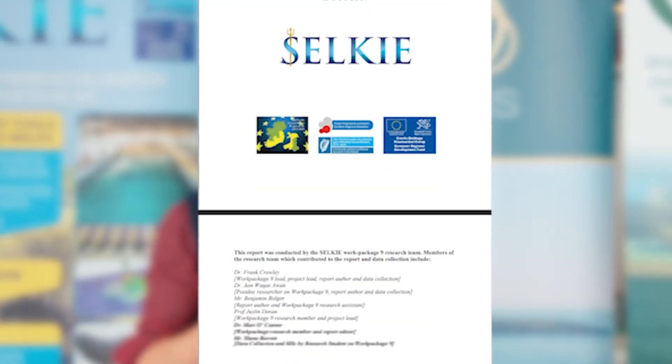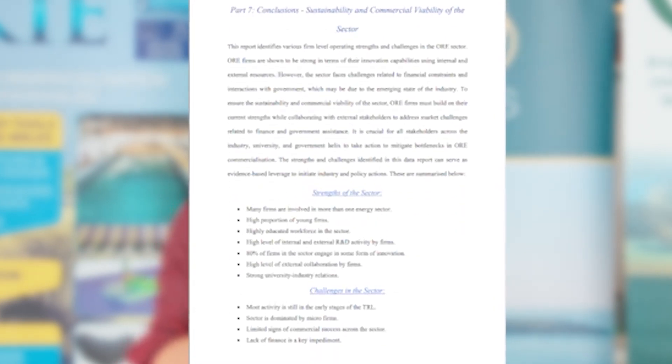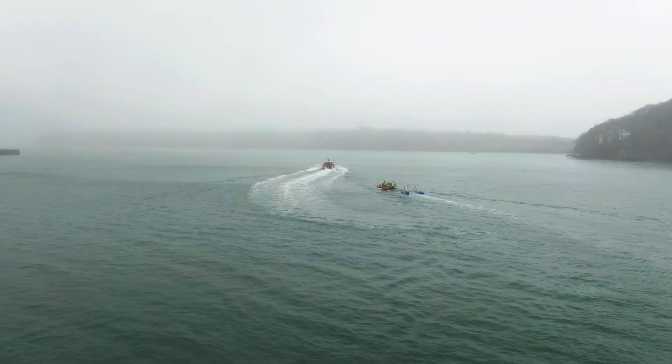Every year we put out a new socio-economic report. As of last year, we've seen about £160 million of investment into Wales from these four technology types and their associated supply chains. Most of that spending has been in tidal stream — about £70 million has been invested into Wales to date, which is quite a significant sum.